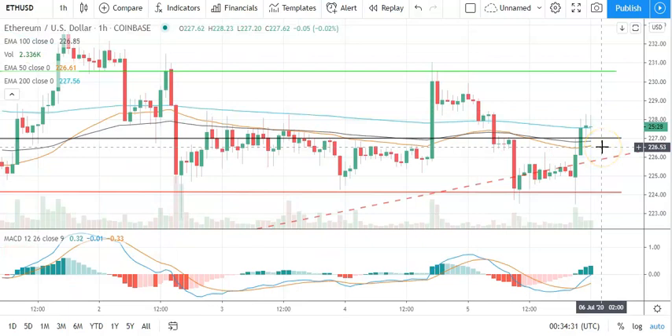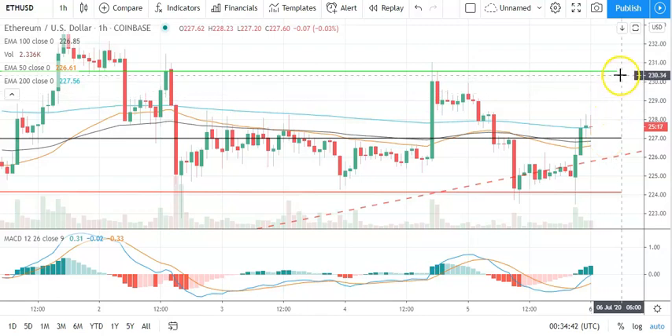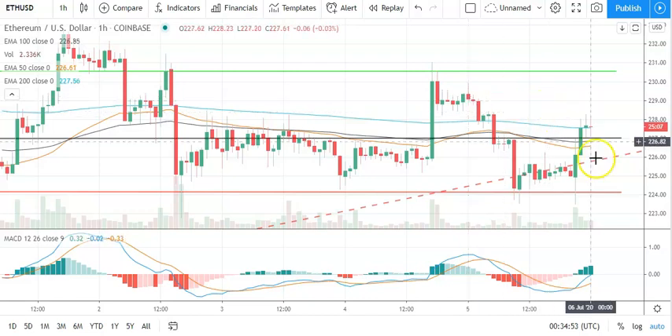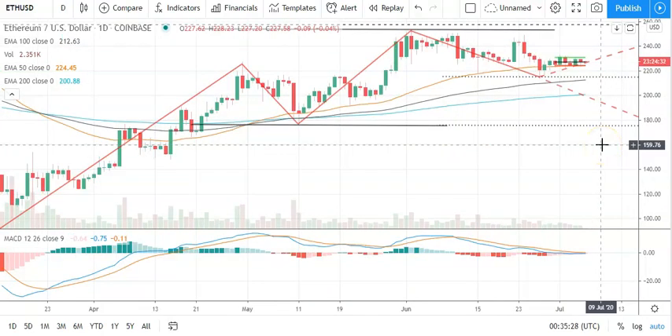Moving across to Ethereum against the dollar and the hourly candlestick — mixed start to the day. Going to need Ethereum to avoid the pivot at 227 to support a run at the first major resistance above 230.57. Going to need to see another crypto rally to support a breakout from yesterday's high, which was at 229.93. A fall through the pivot is going to bring the first major support level at 224.14 into play, and barring an extended sell-off, we continue to expect Ethereum to avoid sub-215s. The second major support level sits at 220.60.